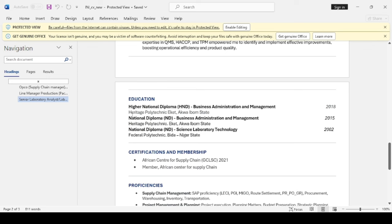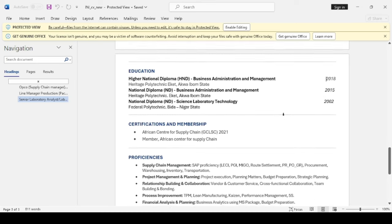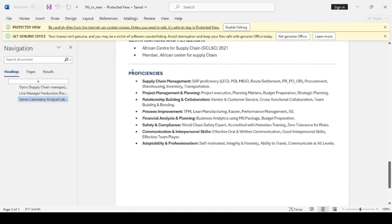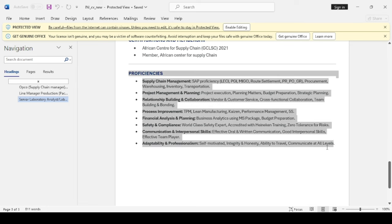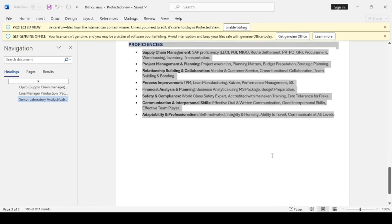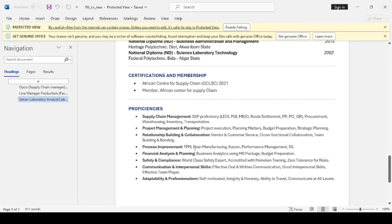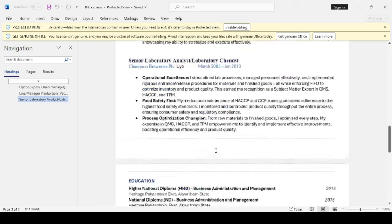Moving on to your education. I have a problem with including your graduation date — some hiring managers will take a look at your graduation date and disqualify you from the role, so take that off. Moving on to certifications and membership — this is okay. Proficiencies — I'm not sure this is needed; you have your skills up there, so you don't need this. Your CV is three pages; it should be a maximum of two pages. If you can achieve a one-pager, that's better.